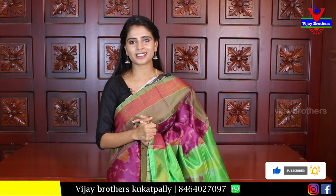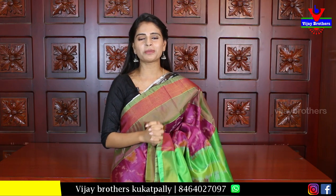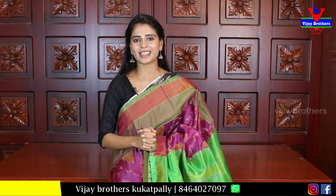Today's ikat silk sarees are all priced at ₹2,100. If you want to purchase, the website link is in the description below — press the link and log in to the website to purchase easily. If you face any problems, take a screenshot of your favorite sari and send it to our WhatsApp number and our team will help you. Comment below what type of sarees you would like to see next. Until then, keep smiling, take care, bye bye.